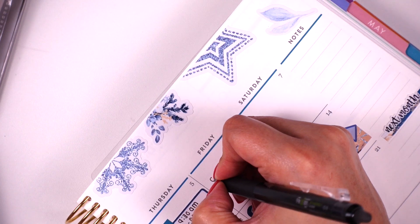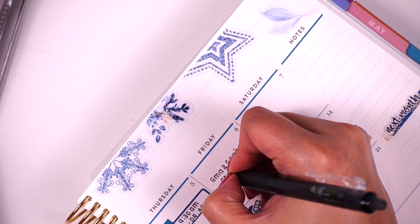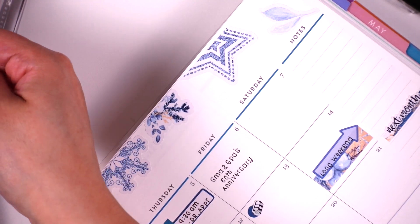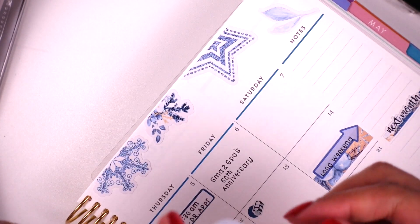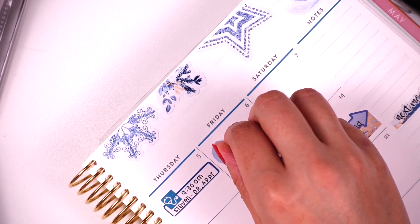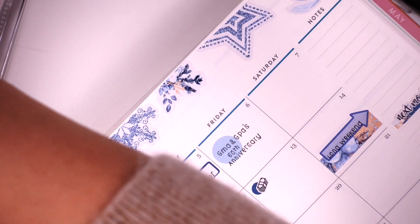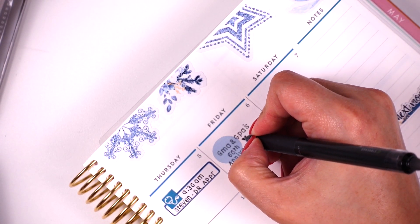On January 6th is my grandmother's and grandfather's 60th wedding anniversary, so I'm just going to write it in here. I'm going to use one of the medium transparent circles from my shop to highlight it. I was going to use a banner but I don't want it to be too much, so I'll forego the banner and just draw a little heart there — perfect.